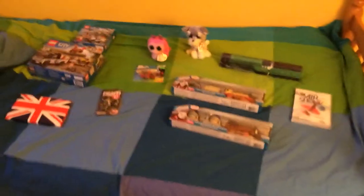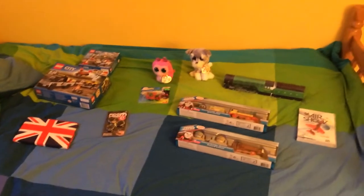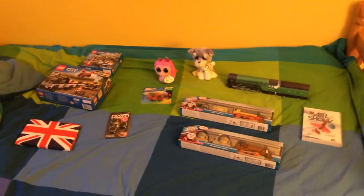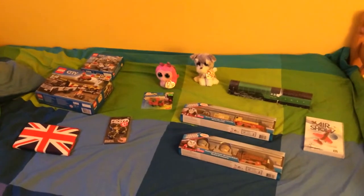Hello everyone, it's me Mark Berger here again, and today I just want to wish you guys a happy new year. Today I'm going to show you my Christmas presents that I received this year in 2017.